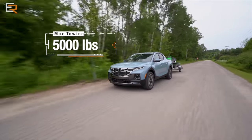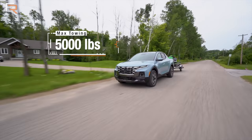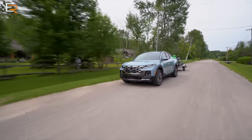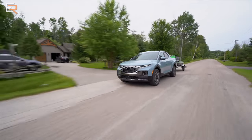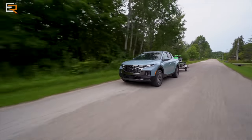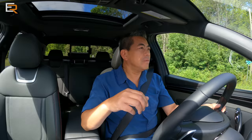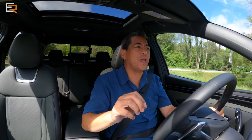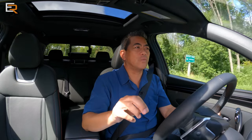That is much more than the Hyundai Tucson. If you find yourself towing on occasion — maybe a small travel trailer, a boat, or a utility trailer — you definitely want to look into the Santa Cruz over the Tucson. In the U.S., you can get front-wheel drive and the naturally aspirated four-cylinder, but that also has a lesser tow rating than the 2.5T all-wheel drive.